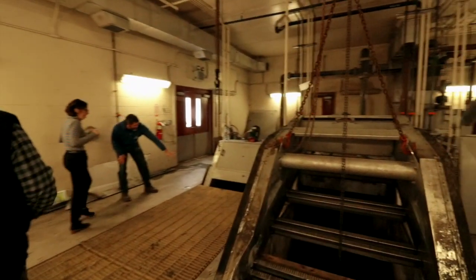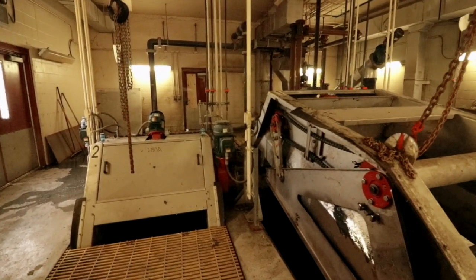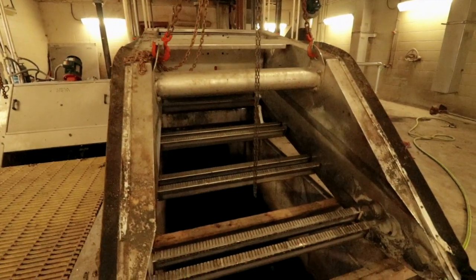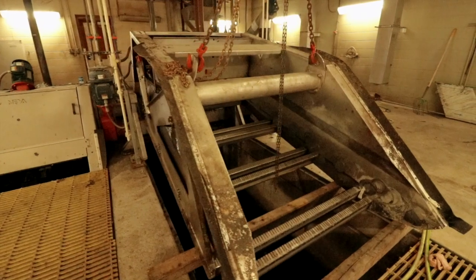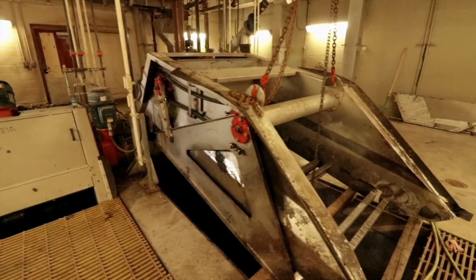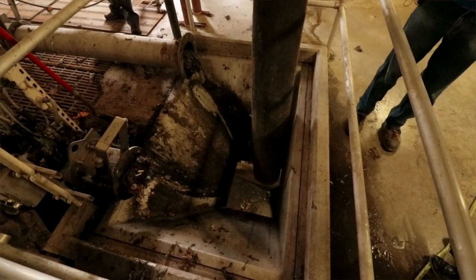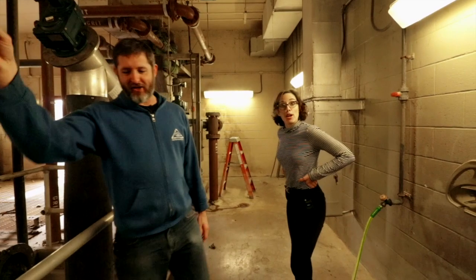You can see some trash on that screen. It's built on a differential pressure system — as things collect on the screen, water backs up on this side. When the differential reaches about a foot, the screen automatically kicks on. You can see the rakes roll up and carry the trash up to an auger, which drops it into a bin.